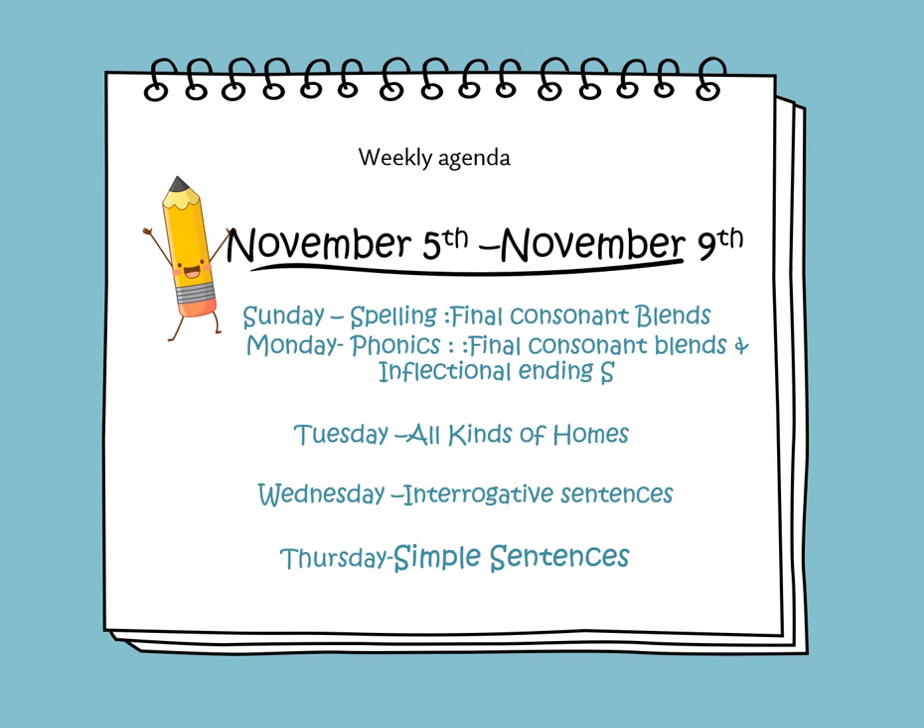On Wednesday, we will learn about interrogative sentences. On Thursday, we will learn about simple sentences.